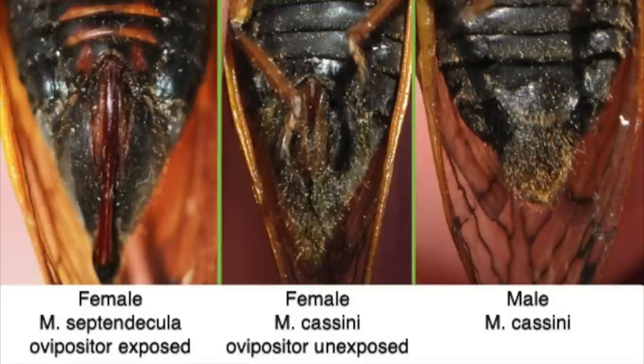It's also worth talking about gender. The key difference between male and female cicadas is that males sing and females don't — males produce that 80-decibel screaming. Females can make a noise by flicking or clicking their wings. If it's cold or freshly emerged, the easiest way to tell is to look at the abdomen: females have ovipositors, which are used for laying eggs, and males don't. In the picture, the male is on the right and two females are on the left — you can see that large structure used to make slots in branches to lay eggs.